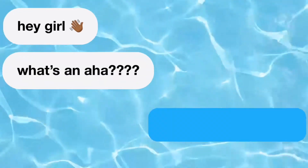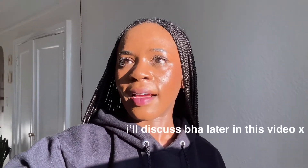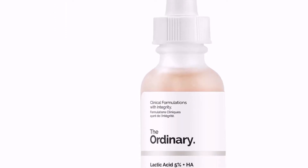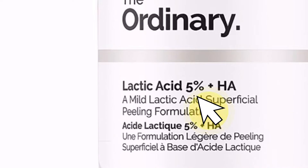The first acid we're going to talk about is lactic acid. Lactic acid is an AHA, which means it has humectant properties and is water-soluble, so it exfoliates that top layer of skin really nicely — it's not penetrating into your pores like a BHA would. Based on research, for sensitive skin, skin of color, and deeper skin tones, it's good to go for the five to seven percent range — not too high.